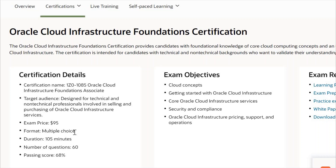Today I'm going to tell you what you should study to clear the Oracle Cloud Infra Foundation Certificate in a very easy way. This certificate name is IZ0-1085 and the exam price is $1.95, which is currently free of cost. It is just a basic beginner exam.